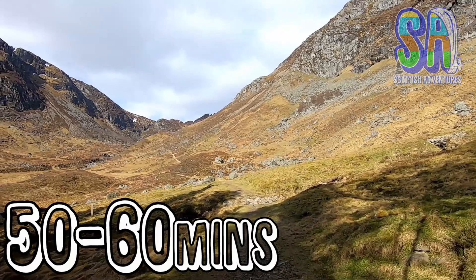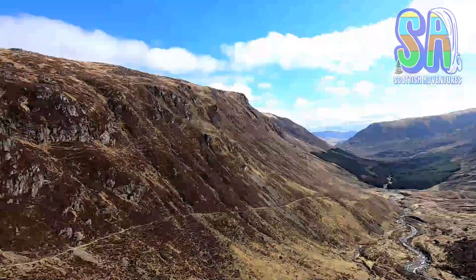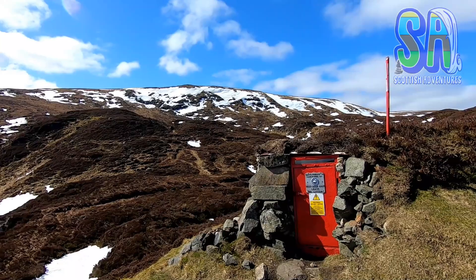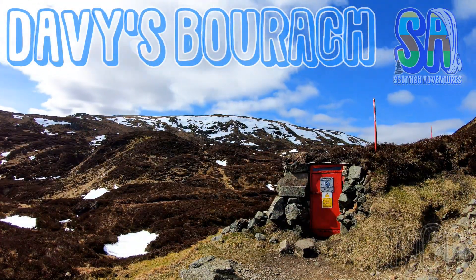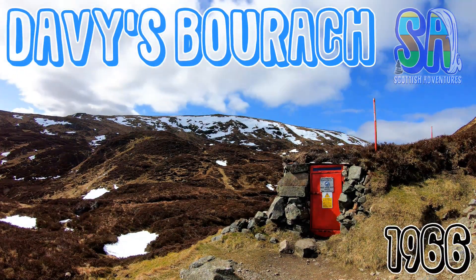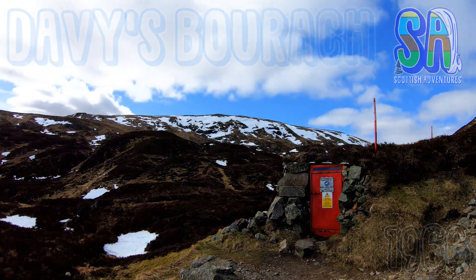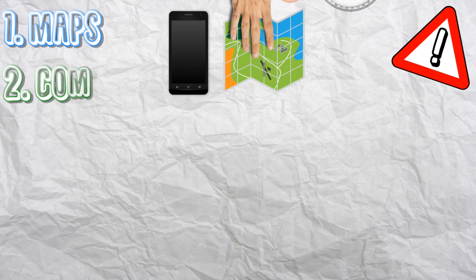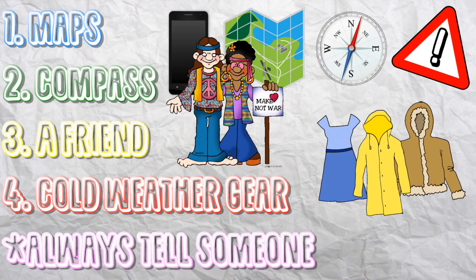Things now start to get pretty steep. Soon you will reach Davies Boorach — this is an emergency shelter that was built in 1966 by the famous hill man Davie Glen. Unfortunately, this marks the spot where 5 hill walkers died in 1959 due to adverse weather conditions. The hills can be very dangerous as the weather can change in a matter of seconds. Always bring 2 maps, a compass, a friend, cold weather gear, and always tell someone your route.